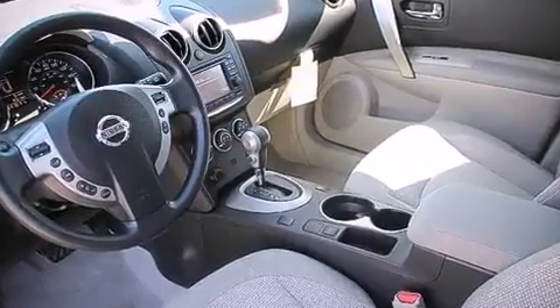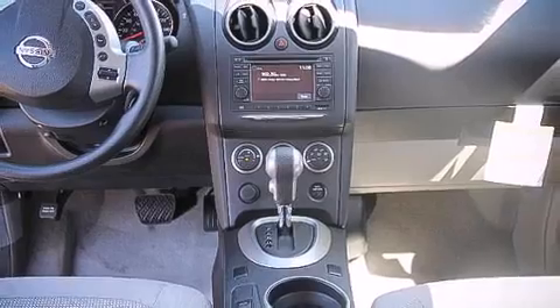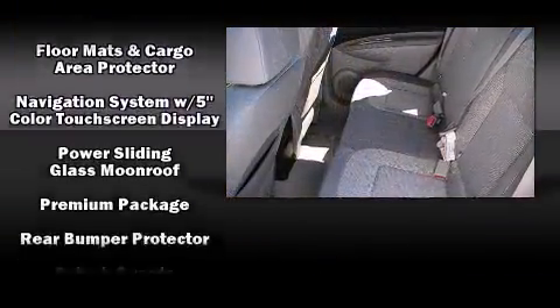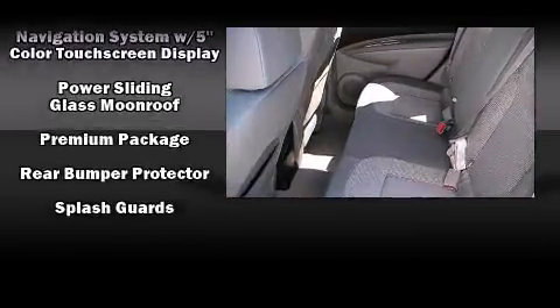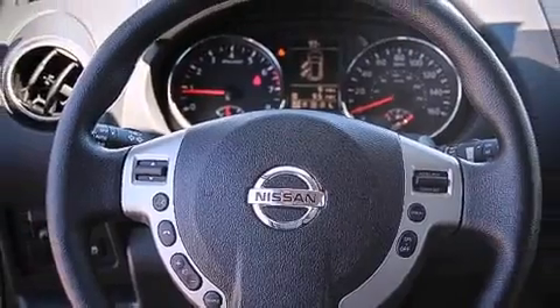Nissan also prioritized safety and security by including head curtain airbags, front and side impact airbags, traction control, brake assist, anti-whiplash front head restraints, a security system, and four-wheel disc brakes with ABS.